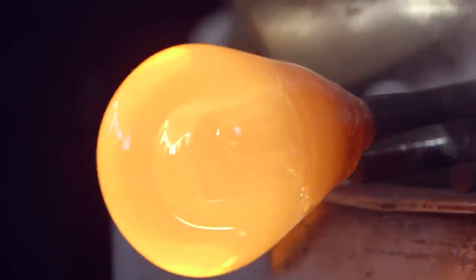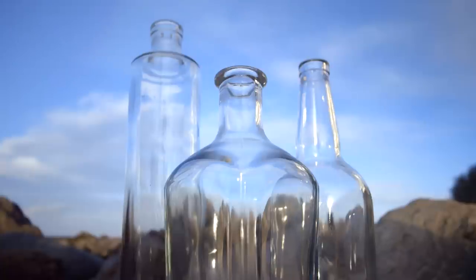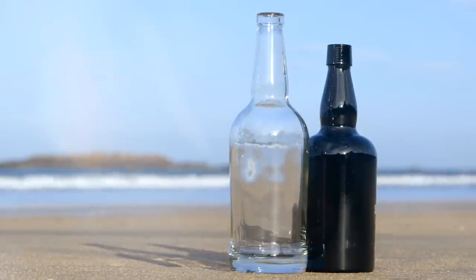Glass. It is fire and sand. For 5,000 years, people have been making glass. It is as important to modern life today as it ever was.